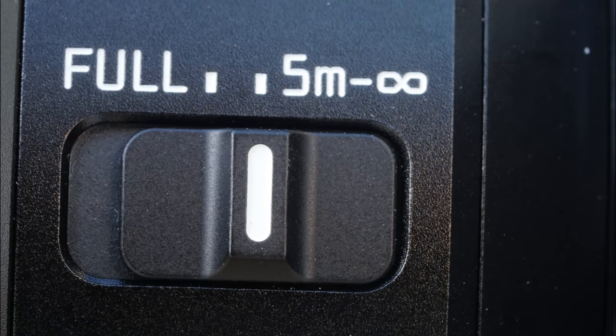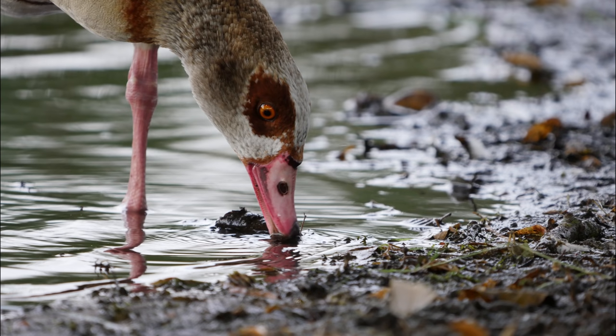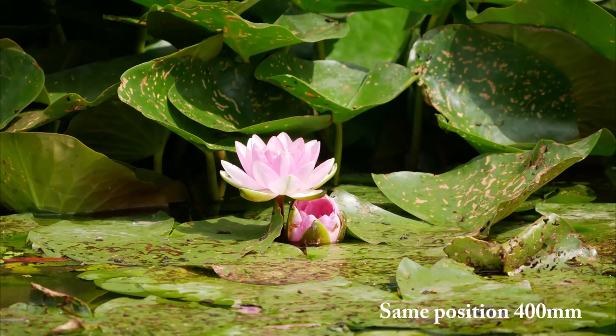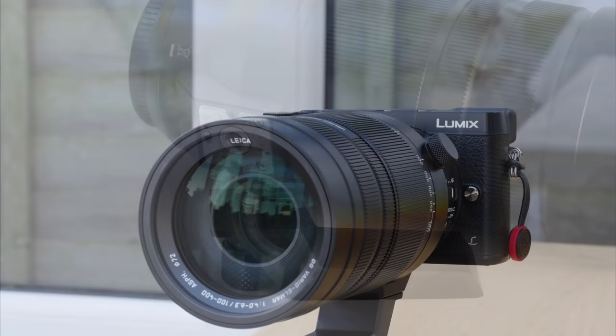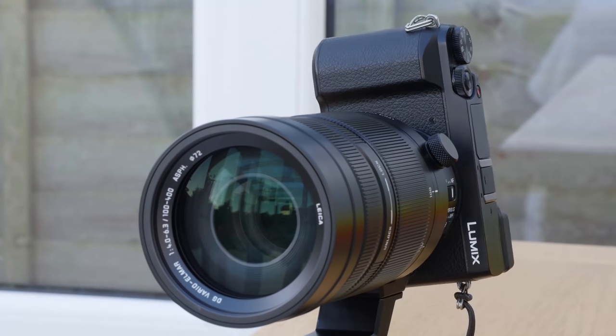The 100-400mm focuses down to 1.3m or about 4 feet, and that necessitates an enormous amount of internal lens movement from there to infinity. At 400mm and 5m range, you have the image size you would get with a 25mm standard lens at 12 inches or 30cm. There's a removable and reversible tripod mount, and very usefully, a separate knob so the camera can be portrait oriented.